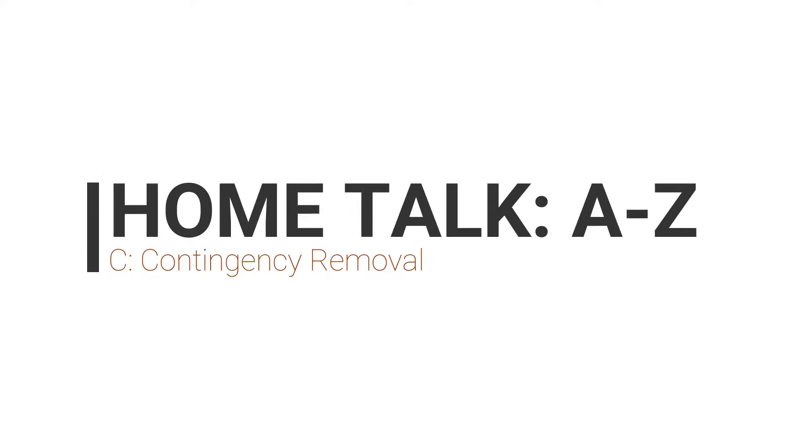Hello everyone, welcome to a new edition of Home Talk San Diego. Today is the third part of our 26-part series A through Z. Today I want to talk about the letter C, and C stands for contingency removal.